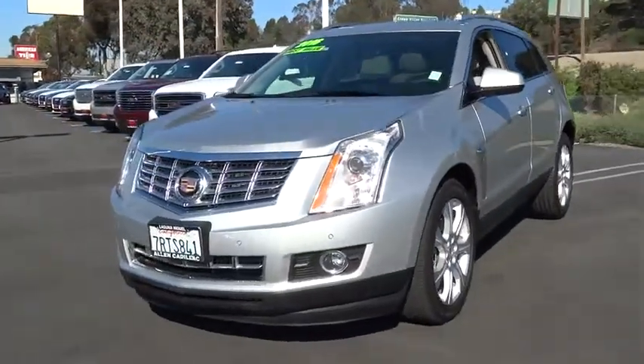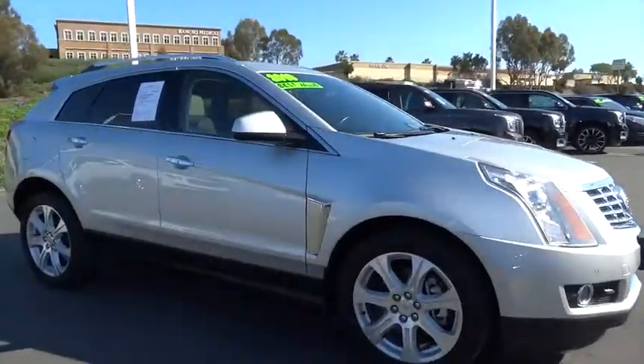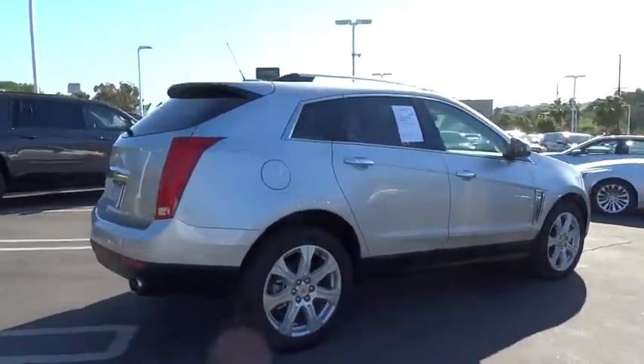The 2016 Cadillac SRX. The Cadillac SRX is beautiful from every angle. For driving enthusiasts, there's track-tuned handling, advanced engine power, and the added confidence of available all-wheel drive.